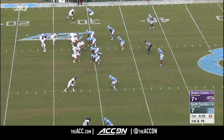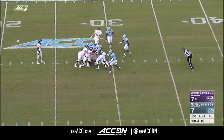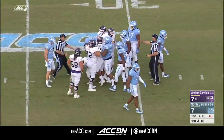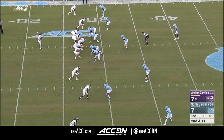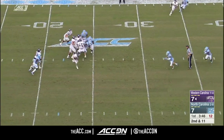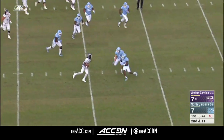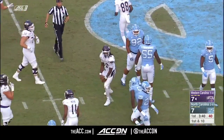He can make plays — has two rushing touchdowns on the season. Western Carolina's offensive line is about 300 pounds but this is a very quick defensive front. Adams is going to tuck it, going to run it — cut back — and he's got the first down across the 40 yard line.